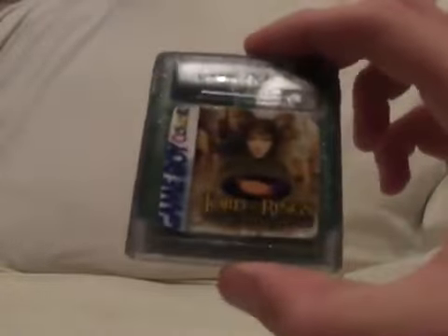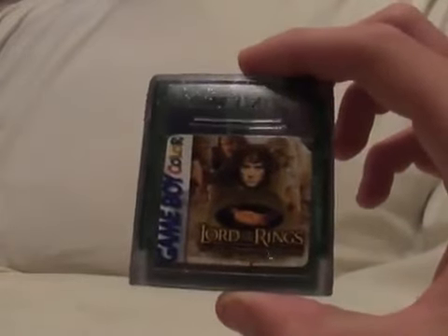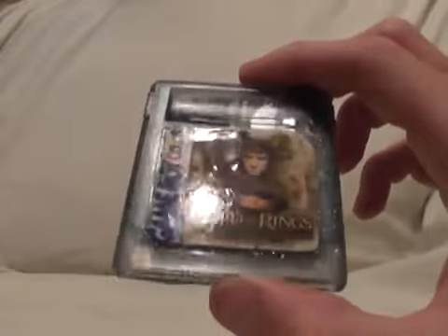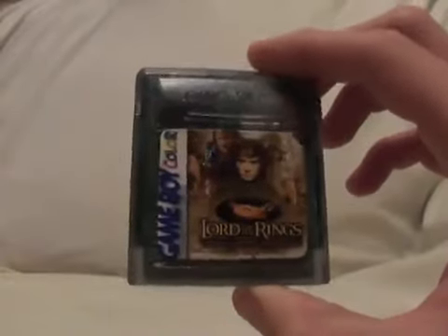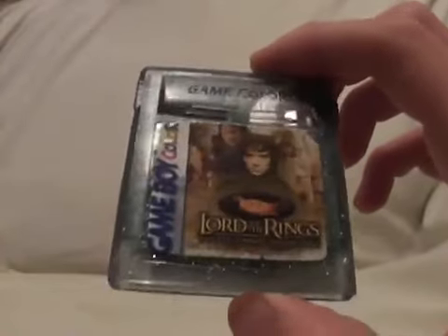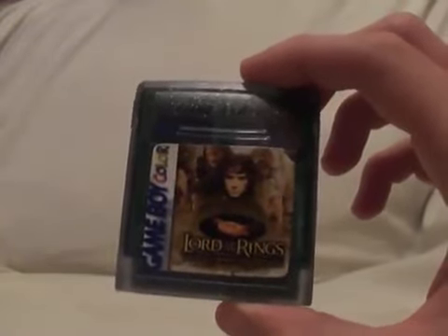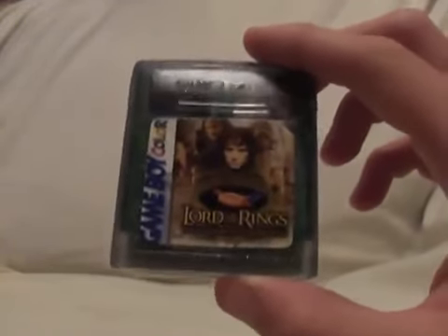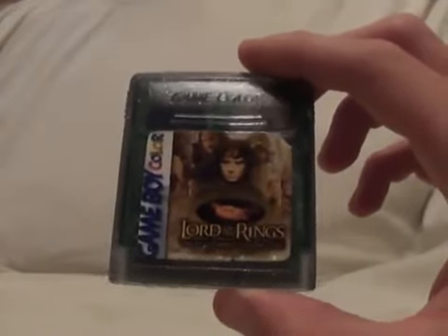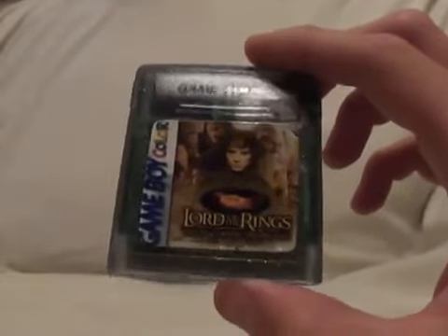I'm going to start off with the Lord of the Rings for the Nintendo Game Boy Color. I recently did a package video of this because I got it as a trade from my friend Joe, who lives in Ireland and has his own channel. This is the Lord of the Rings — it was never released for the Game Boy Color. It's a very interesting and very rare game. I've never seen it on eBay. Anyone who's a fan of the series would love to get their hands on it, especially with the franchise being renewed with the new movie The Hobbit, a prequel to The Lord of the Rings.